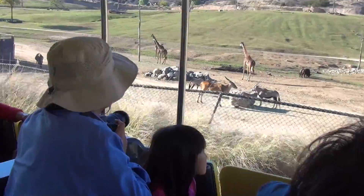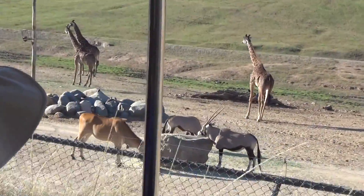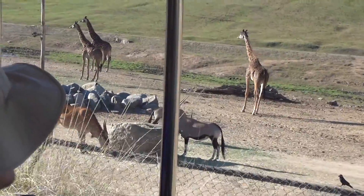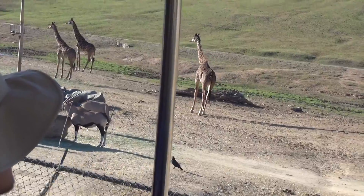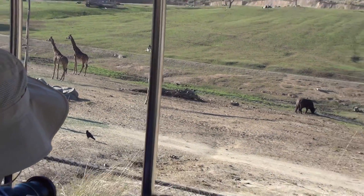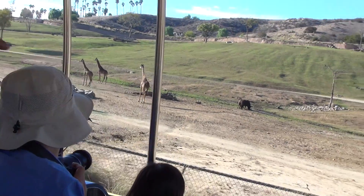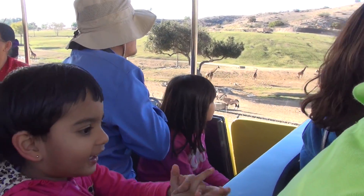Giraffes, when they're born, they can be as tall as six feet. It's really hard to hide a six-foot-tall baby, so they're more of a follower. They can quickly keep up with the herd — they can run and stand within a half hour after being born. It's pretty impressive. So their best chance of surviving is to depend on their family members to protect them against predators.